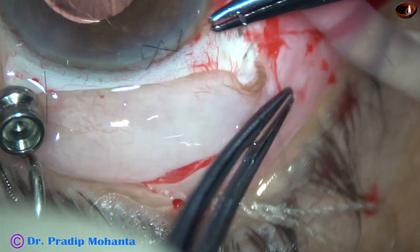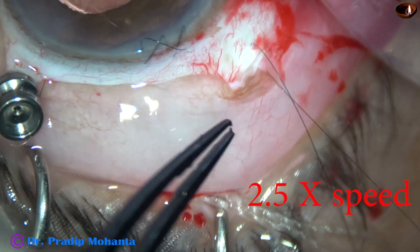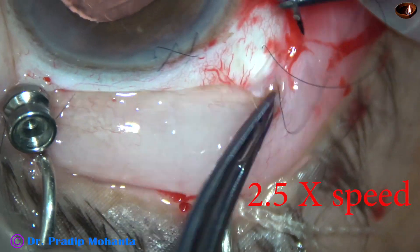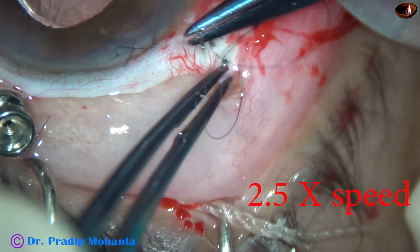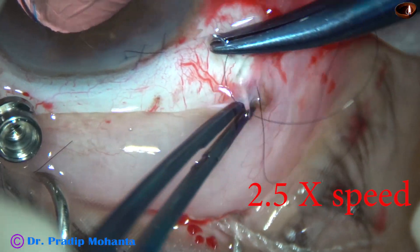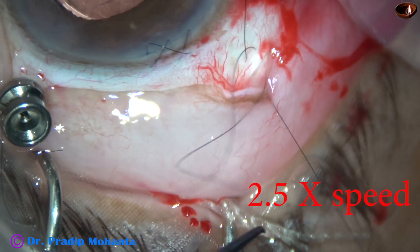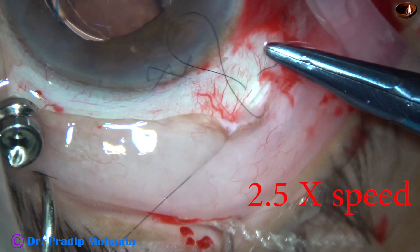So I close the sclerotomy wound. This is being done by a 9-0 nylon suture — this is an X-stitch. This part of the surgery is shown at 2.5 times normal speed. The sclerotomy wound is nicely closed.